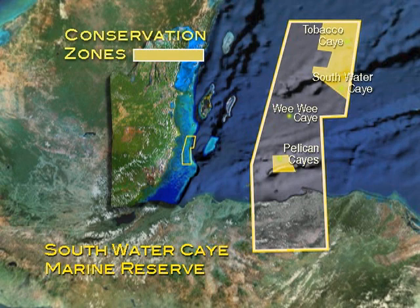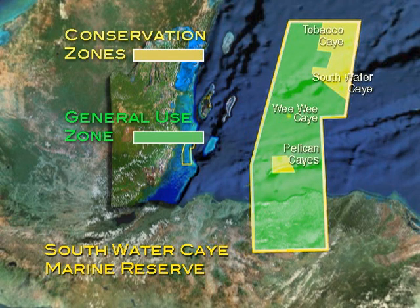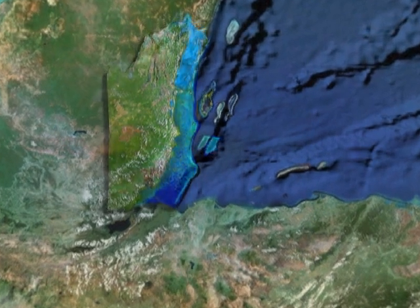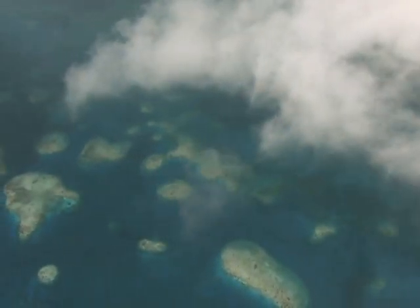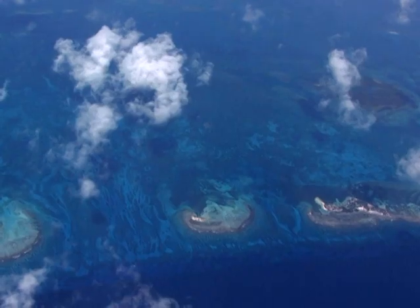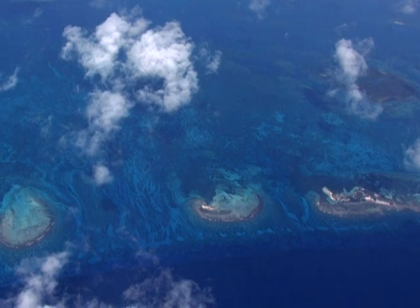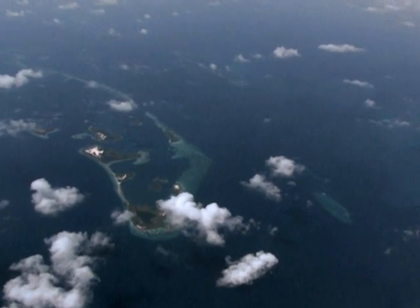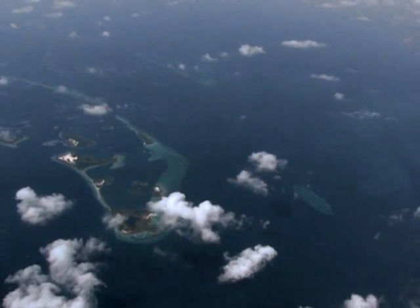The reserve has conservation, general use, and preservation zones to help manage and protect its natural wealth. This 62-square-mile reserve includes numerous patch reefs, the longest reef ridge in Belize, coral sun islands, and one of the most unique coral formations in Belize — a ringed reef called a farrow.